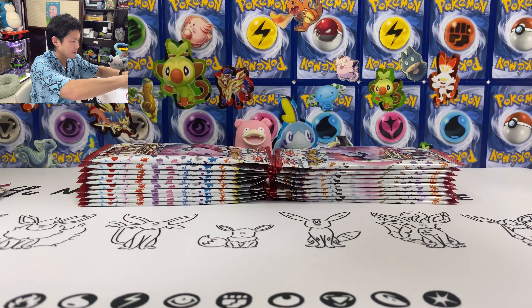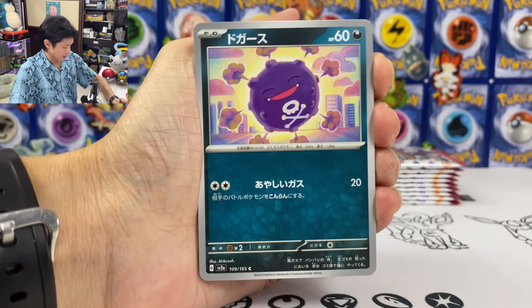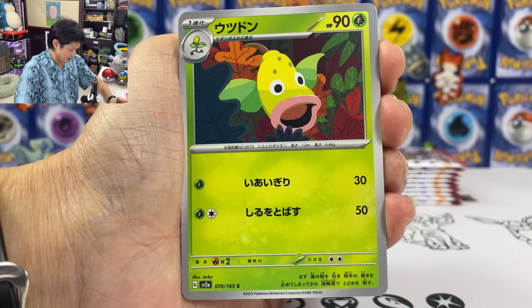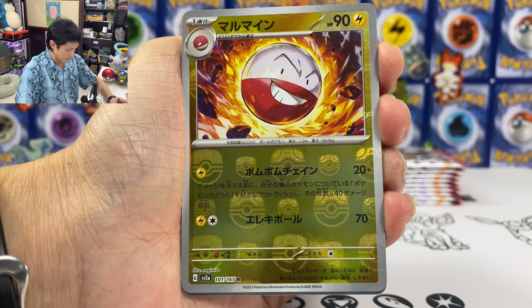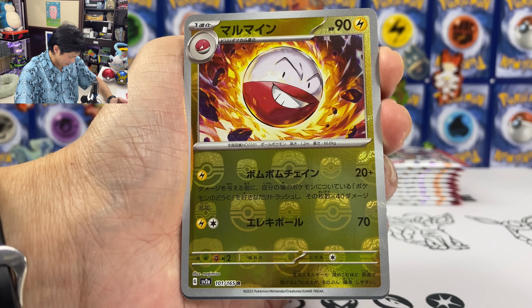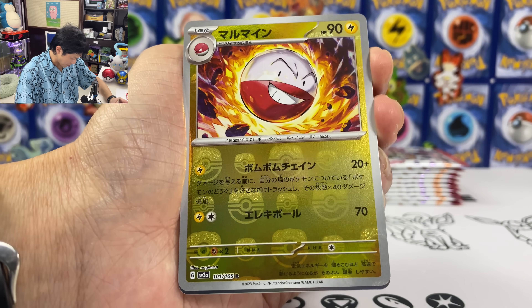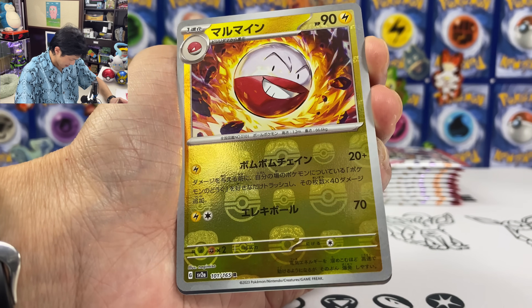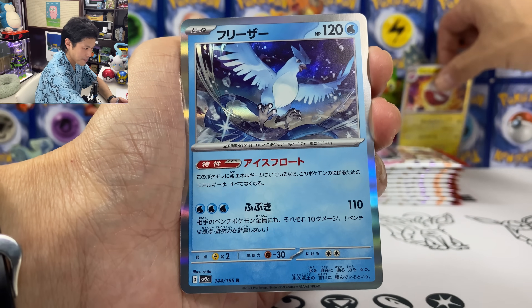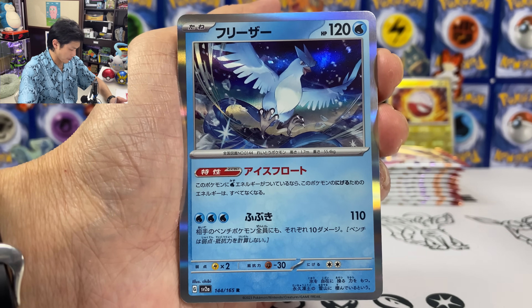So I don't know any card tricks, let's go straight to it. We got Koffing, Psyduck, Weeping Bell. Oh wow, this is the new mirror reverse holo — this is the Master Ball pattern. Check out this Master Ball. Let's put this one back and we have our holo, our Takuno.